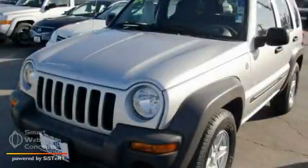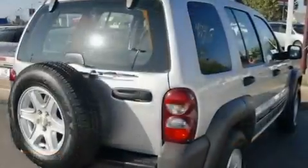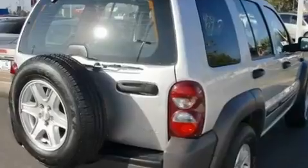This is a 2004 Jeep Liberty, a big SUV for big fun. It features a 3.7-liter, six-cylinder engine, an automatic transmission, and four-wheel drive.